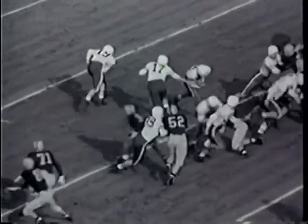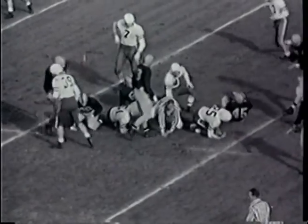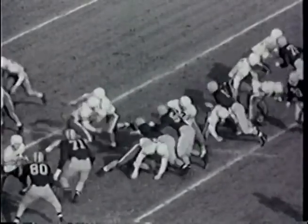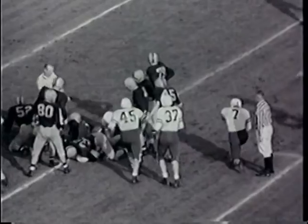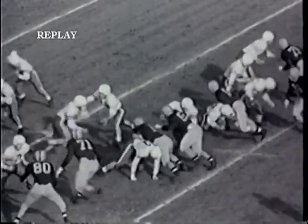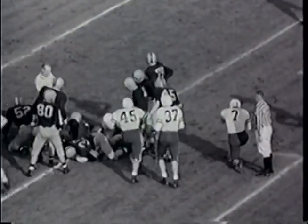Ball is moved up from the 16 to the 24 for a substantial gain. Another handoff — Cook, the right halfback, tries to spin through the right side and gets up to the 25-yard line, but Don Ernst, right guard of Illinois, stops him there. Third down coming up with three yards to go for Stanford.